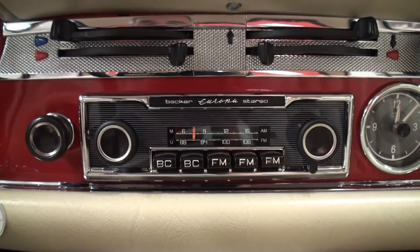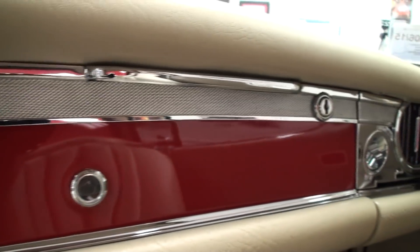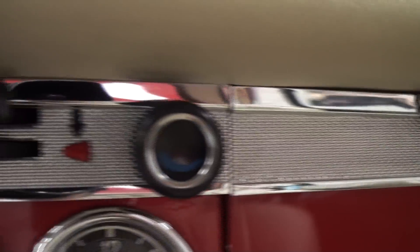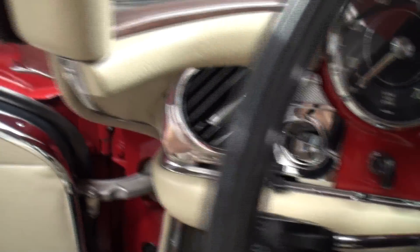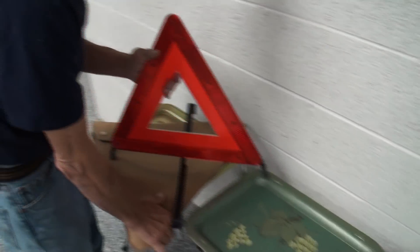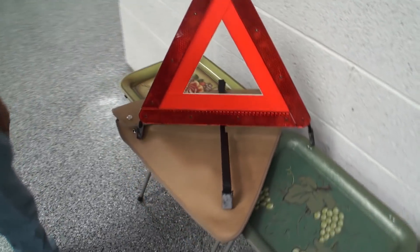There's the Becker radio and an additional cassette player — all the chrome, it's wonderful. Phil is putting together inside the warning triangle that was in the back for roadside assistance.